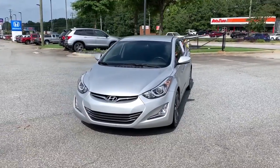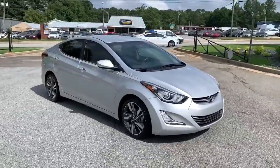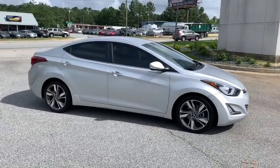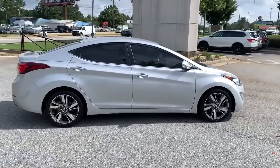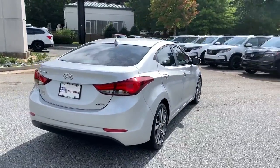You'll have love at first sight with the 2016 Hyundai Elantra. This vehicle is an outstanding buy with fewer than 35,000 miles on the odometer. Make a fresh start every day in this modern tech-savvy Elantra.